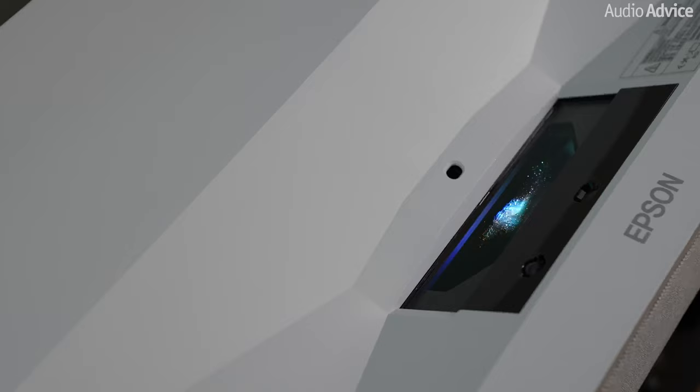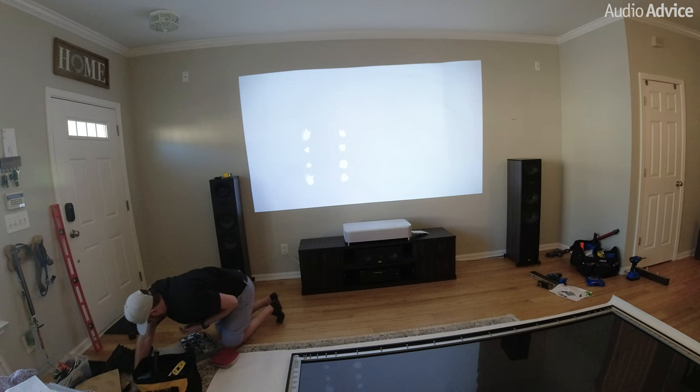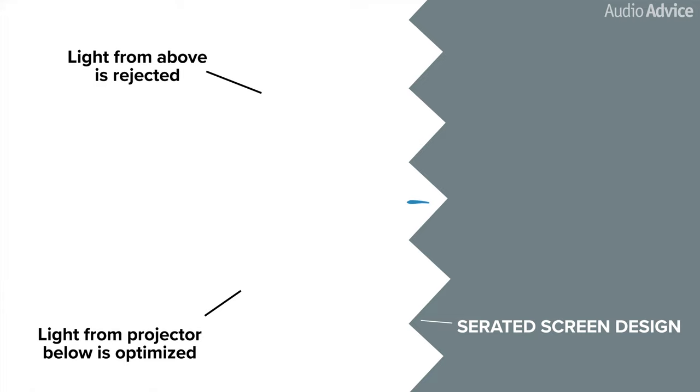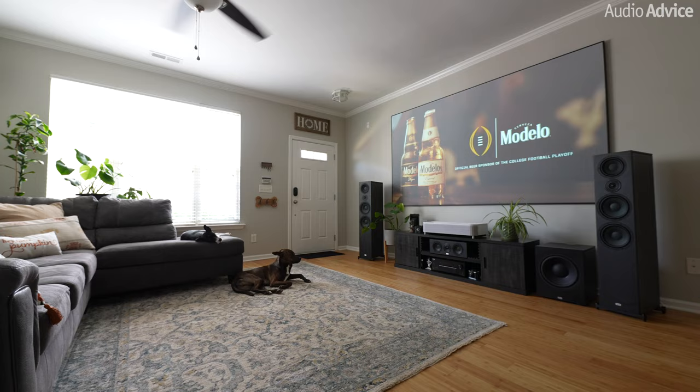UST projectors also have a very bright light source, usually a laser light engine, which gives you enough output to rival the brightness of TVs in the right environment. While you could just shine the UST image on a white wall, the real magic — and another reason for this breakthrough — is the new breed of screens specifically made for UST projectors. These screens reject ambient light and are also designed to take the very steep angle of the image coming from the projector and reflect it back into the viewing area. They are made specifically so that if you turn one upside down, you'll actually have a dull image. These screens allow you to enjoy an immersive experience even with some light coming into the room.